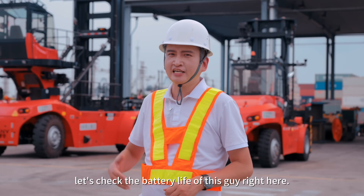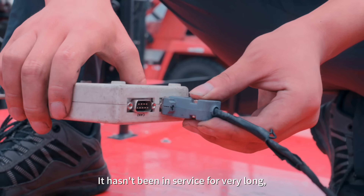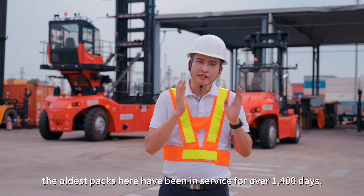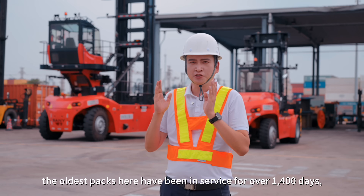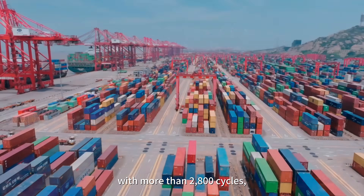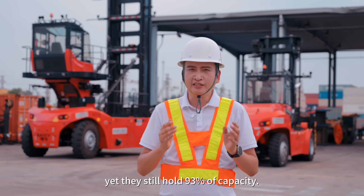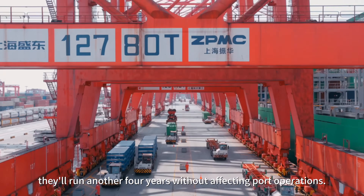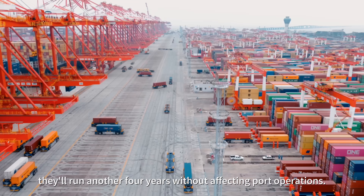Let's check the battery life of this guy right here. It hasn't been in service for very long, so it still has more than 99% capacity. The oldest packs here have been in service for over 1,400 days, with more than 2,800 cycles, yet they still hold 93% of capacity. Based on our battery life management algorithms, they'll run another four years without affecting port operations.